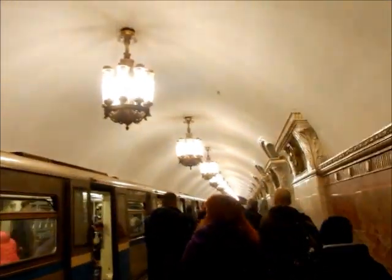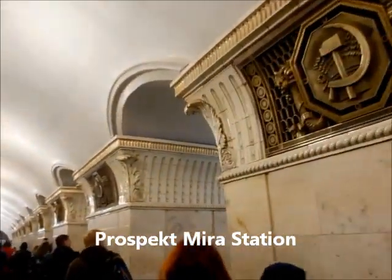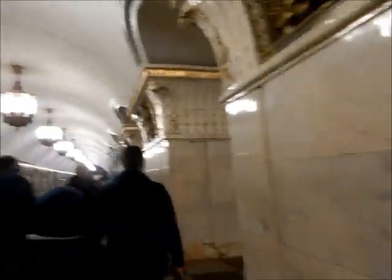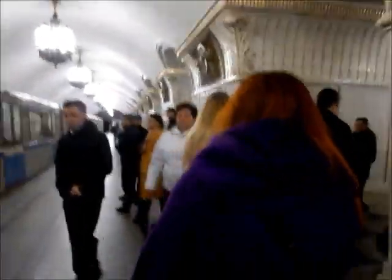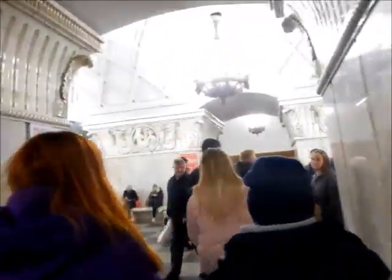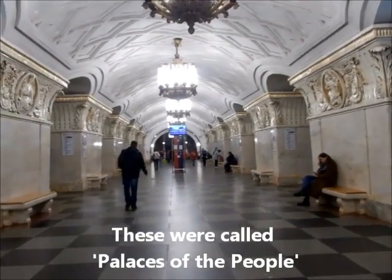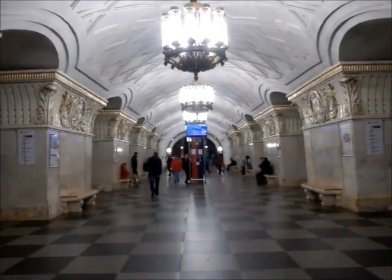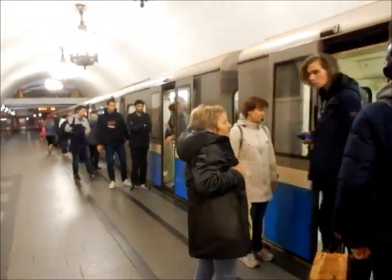Okay, this is Prospect Mira. I wasn't going to get off, but then — you're about to see in a sec. Let's see. That's how you build subway stations. We're leaving Prospect Mira now, going to the next station.